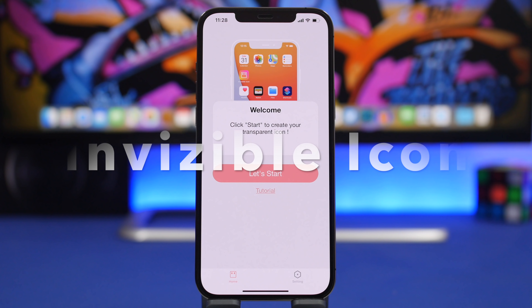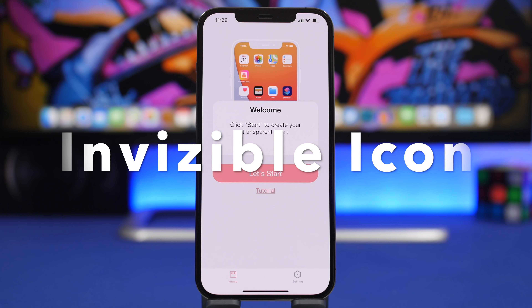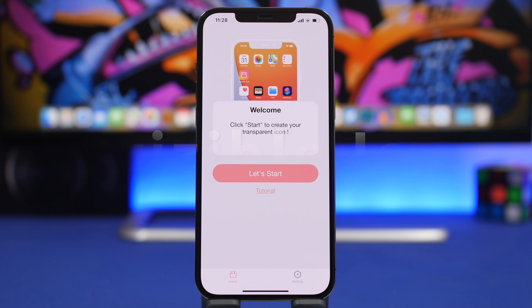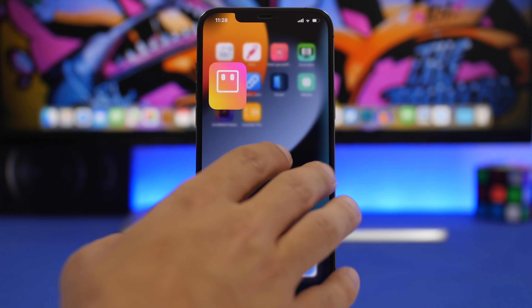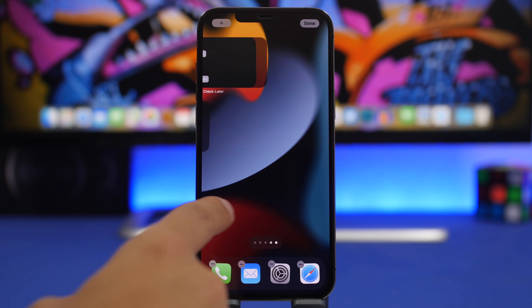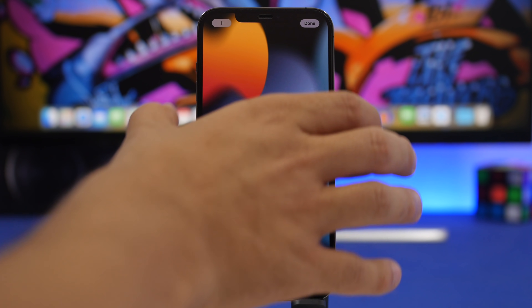The next app is Invisible Icons. This app lets you add invisible icons on the home screen of your device so you can create clear spaces and really nice setups. The way it works: go to the home screen, navigate to the last page where you don't have any apps, go into edit mode, and take a screenshot.